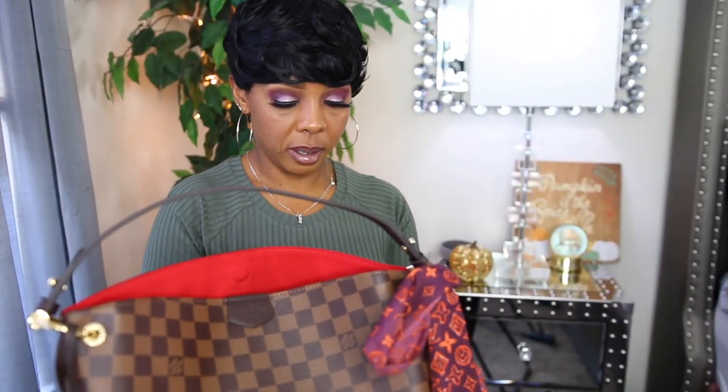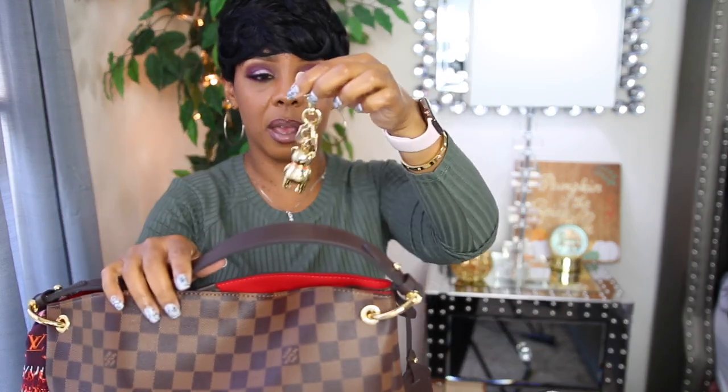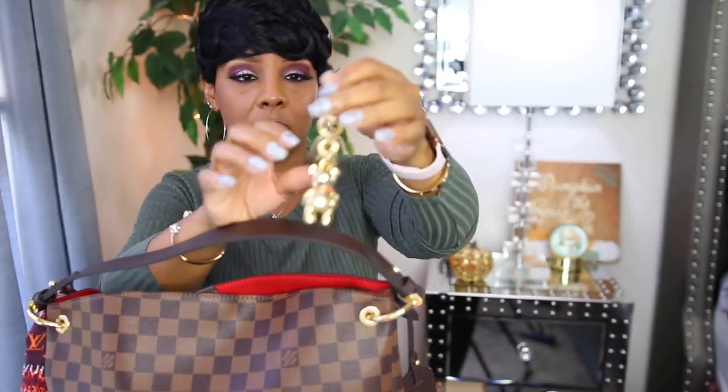I'm going to grab some bag charms from Coach just so we can see how things look. Here is my cherry charm — that is cute, but I wouldn't keep it on because it's too busy. Last but not least, I have the teddy bear charm by Coach. Y'all, don't sleep on Coach bag charms — they have some really really nice ones.